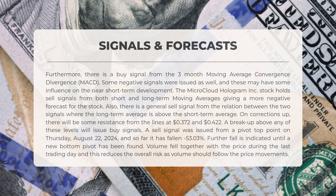The trading volume has decreased alongside the price during the last trading day, which lowers the overall risk, as volume typically follows price movements.